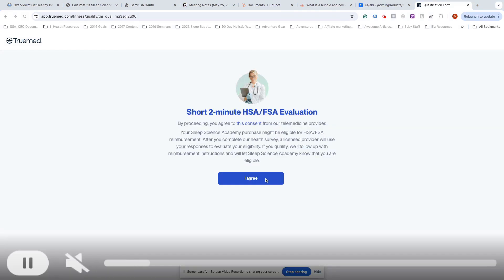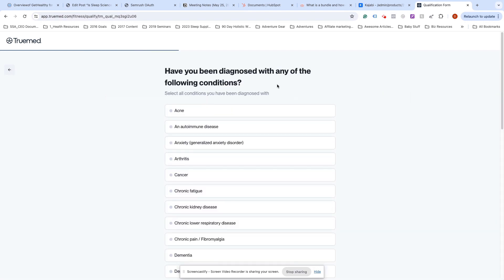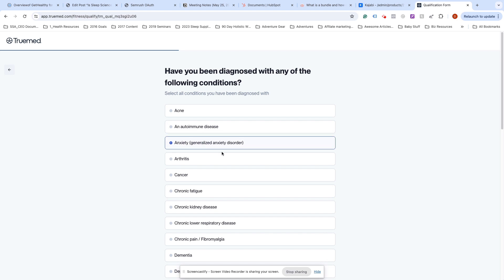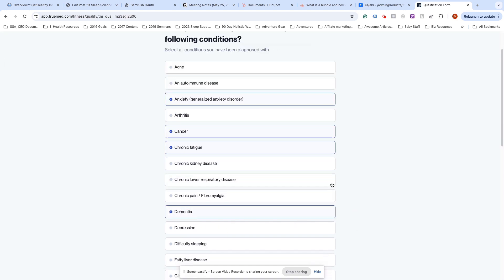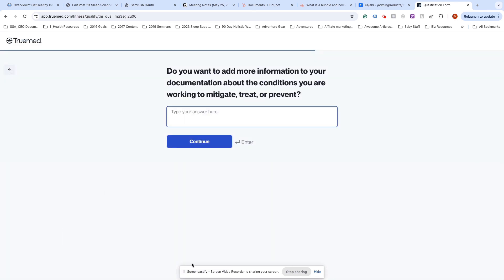You just take this two-minute survey and let them know what condition you're looking to prevent or reverse through naturally restoring your ability to sleep. This enables you to receive a letter of medical necessity, or LMN, which is what you'll need to be eligible to submit the payment to your HSA or FSA.